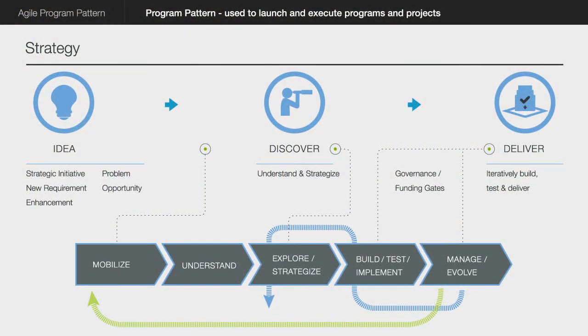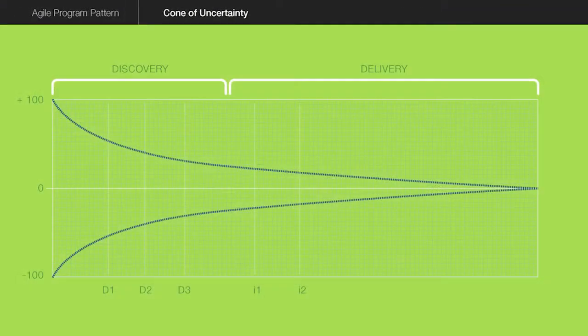Then you estimate it, plan it, cost-benefit it. That's round one. This is called the cone of uncertainty. When you are here at the idea stage, the estimate could be plus or minus 300%. When do you know the actual cost? At the end, when you have actually done the work. Before that, everything is a guess.